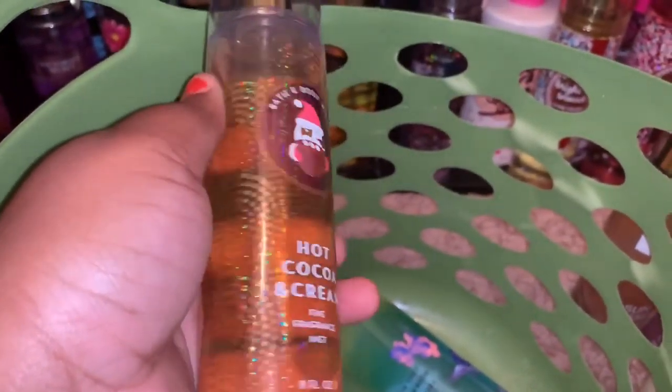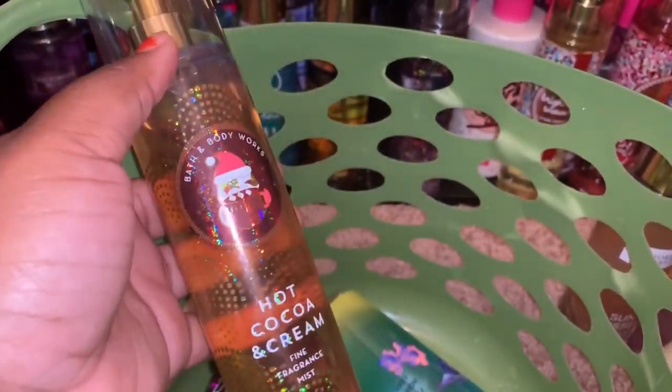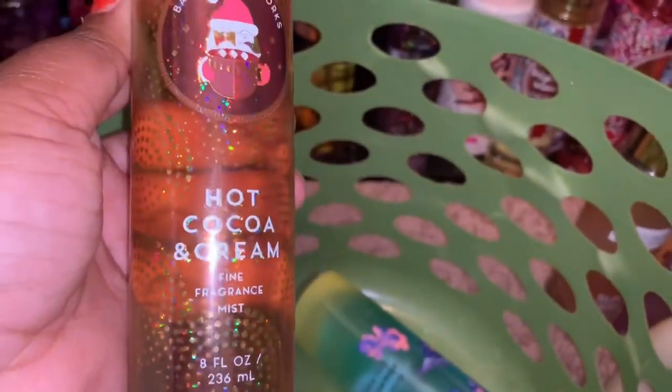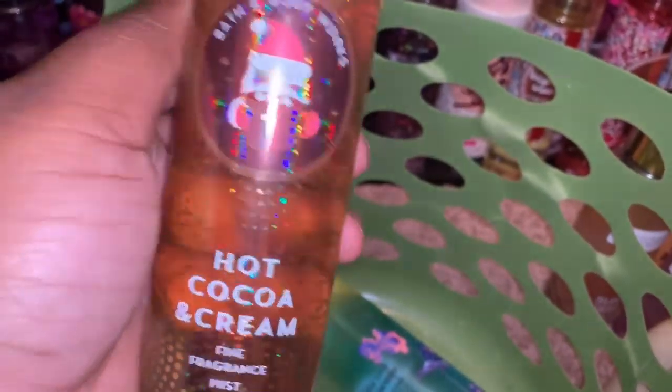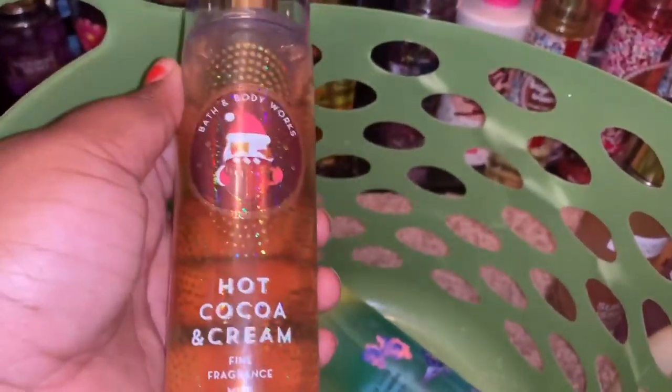The next thing I'm decluttering is Hot Cocoa and Cream. I actually have one more full one and also one I'm currently using, so there's no point in having two backups. Honestly, I'm kind of over the scent right now and I feel like this can be given as a gift. So this one is actually going to be given as a gift — it will not be on Mercari.